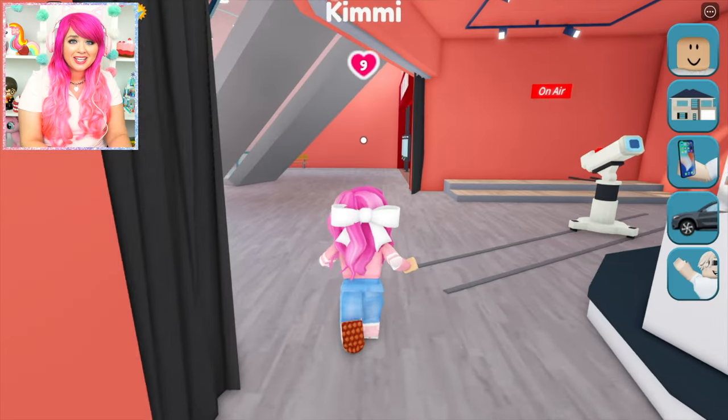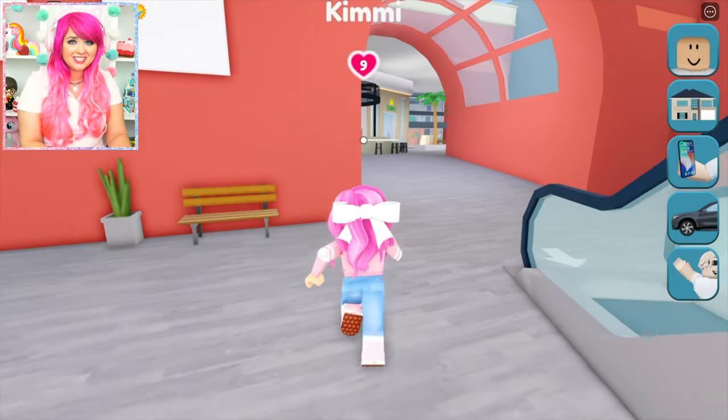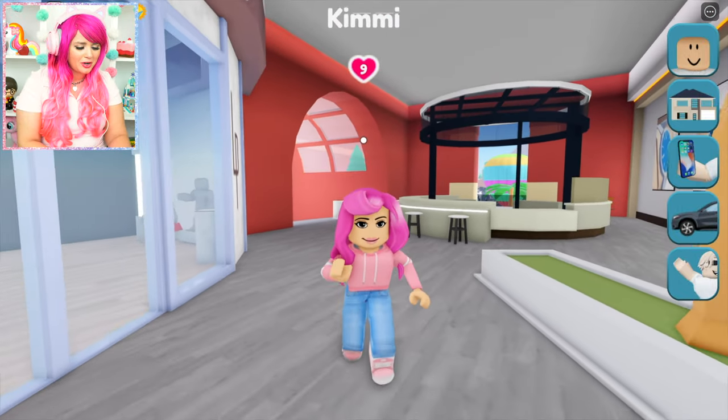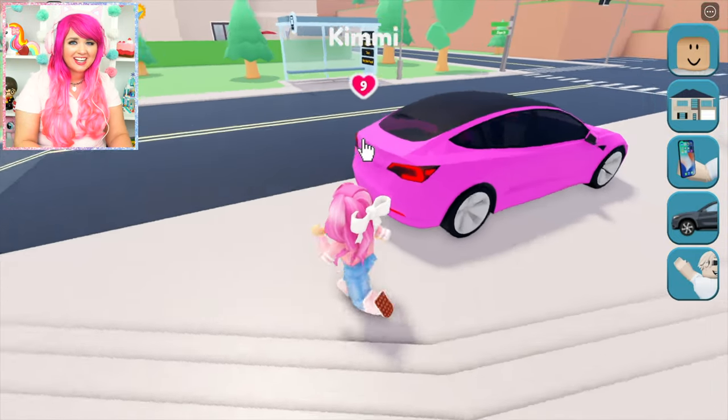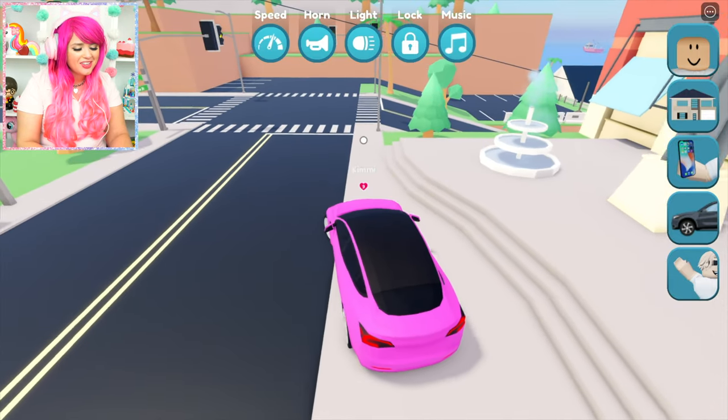Thank you, Kimmy! Oh my gosh, I can't believe I just modeled on a real runway! That was so much fun! All that modeling wore me out. I'm ready to go home and take a nap! What a great day at the mall! I had so much fun, I'm so glad we came here! Bye, Bayview Mall!